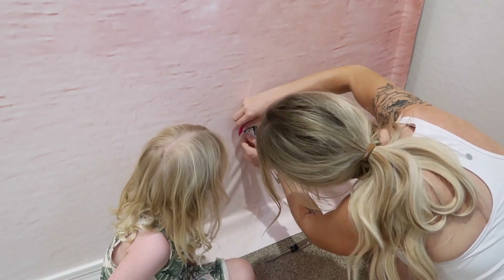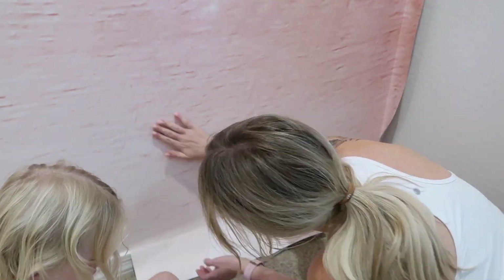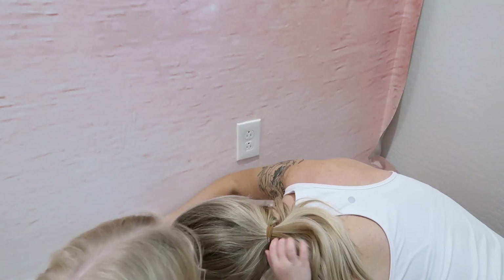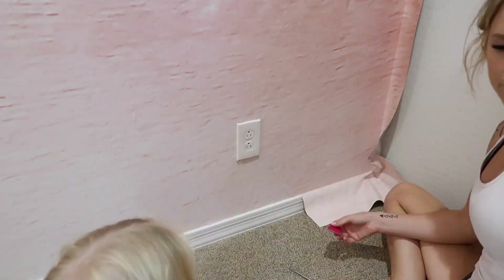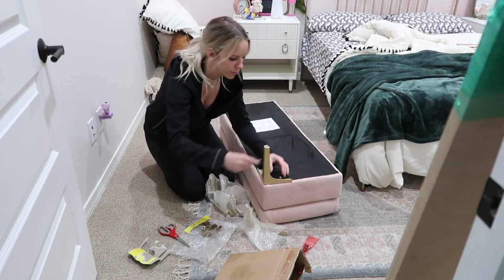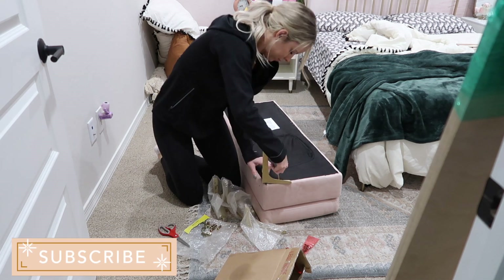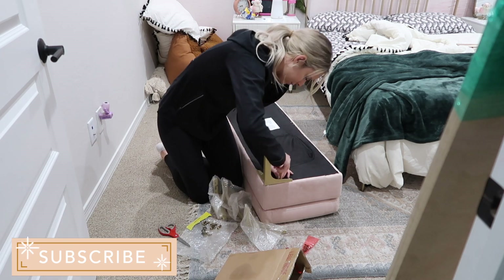I'm naturally drawn toward a boho vibe, so I knew I'd reflect that, but I also wanted to keep this room very girly. With the pink and the gold that brings a girly look, but there are still some boho touches in here too. I'd say it's a mixture between a boho-girly vibe. We did get Scarlett new furniture — we kept her dresser but everything else is new. You can see some new nightstands back there, and we did get her a bigger, full-size bed.